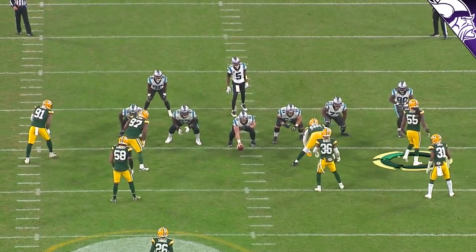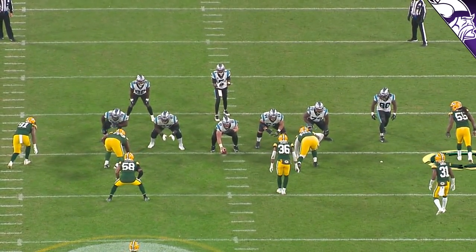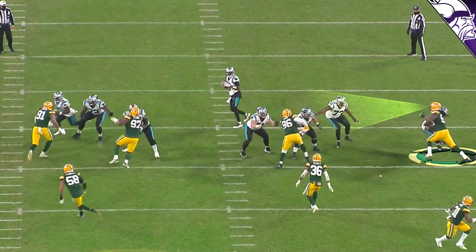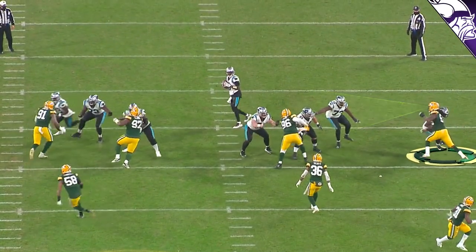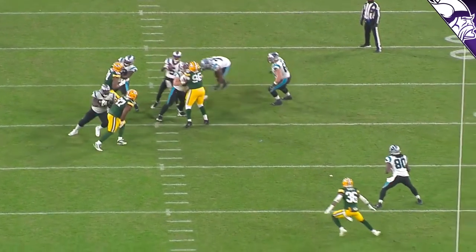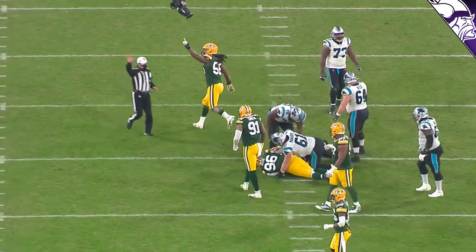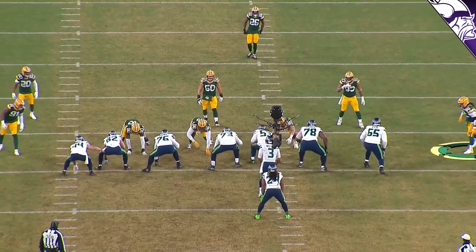Against the Carolina Panthers, same kind of situation — lined up wide to your right. You see him first bop and get in front of the tight end to slow him down. Once he gets into contact with the tackle, he clubs, rips, gets underneath, drops that shoulder, and brings down Teddy Bridgewater. Another great outside move by Zadarius Smith.